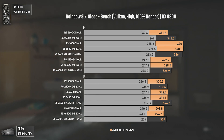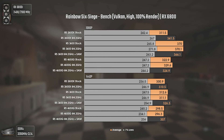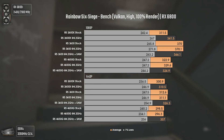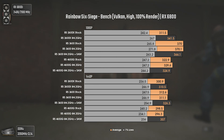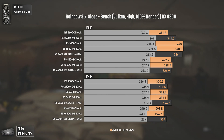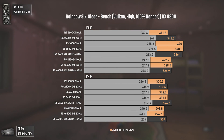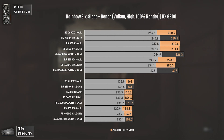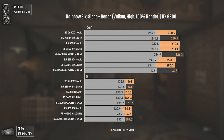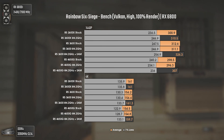Rainbow Six Siege uses high settings and Vulkan API. It's really well optimized and with Vulkan it runs even better. At 1080p, even the old 2600X can do around 341 average FPS, while the 4650G still achieves around 330 average FPS, which is great for an APU. At 1440p the 3600's lead shrinks due to a more present GPU bottleneck, but it remains the best performer. At 4K results even out, with only SAM giving a bit more performance.